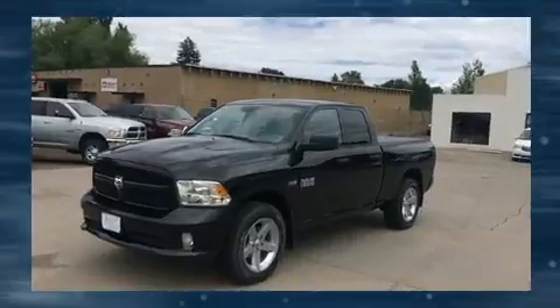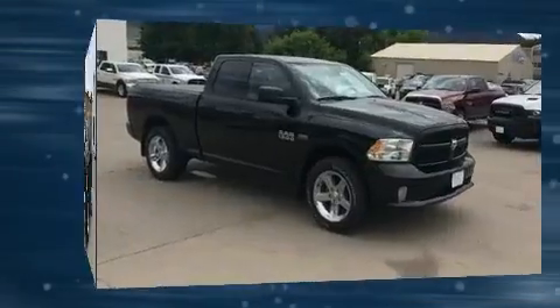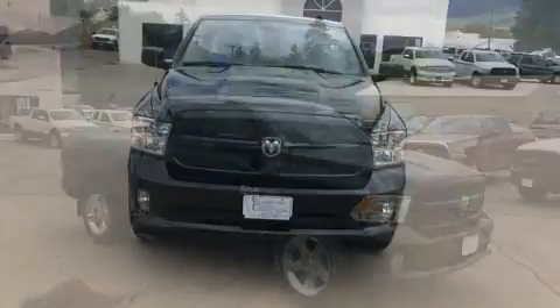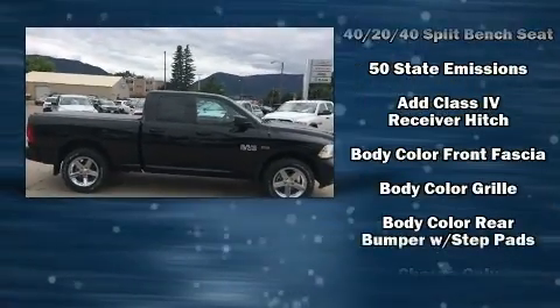It distinguishes itself from the competition with features such as a rear step bumper, a front bench seat, a trailer hitch, a bed liner, and remote keyless entry. Audio features include an AM-FM radio and six speakers enhancing the audio experience throughout the interior.